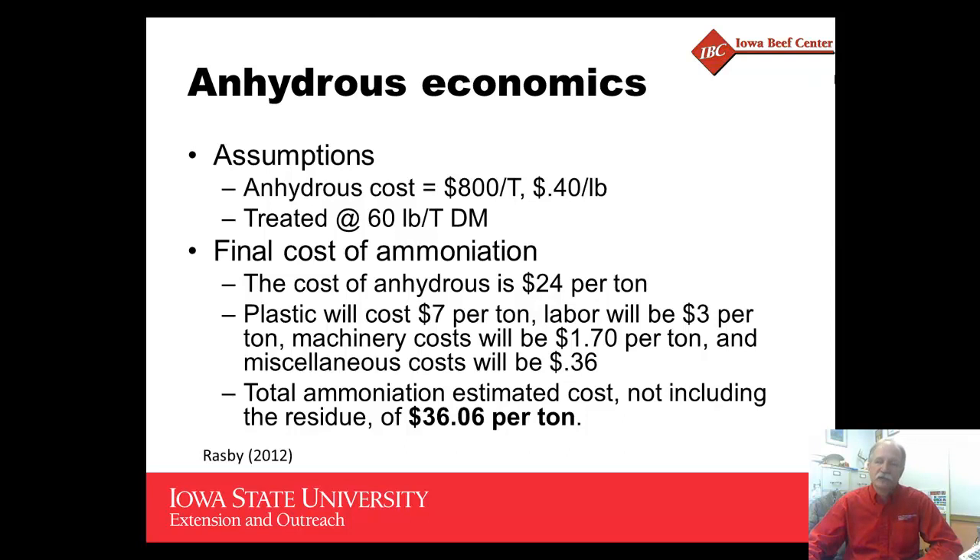Rick Rasby, beef specialist at the University of Nebraska-Lincoln, has recently conducted some cost estimates of the current costs of treating forages with anhydrous ammonia. The assumptions were: anhydrous at about $800 a ton, or 40 cents a pound. Treated at 3 percent of the dry matter, which is 60 pounds per ton, the cost to treat per ton of forage is about $24. Adding in the cost of plastic, labor, and machinery, the total cost of ammoniation was estimated to be somewhere around $36 per ton.